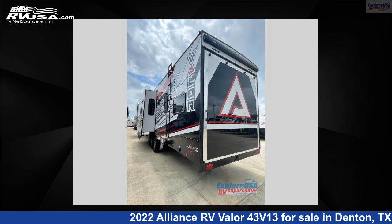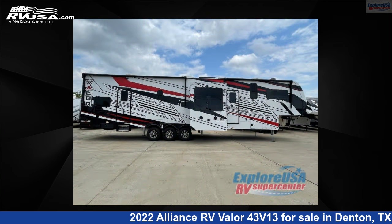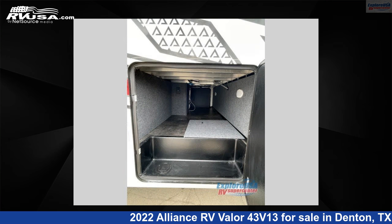This Alliance RV is 44 feet 0 inches in length and features two slide-outs, sleeps nine, and 98 gallons fresh water capacity. The floor plan layout of this toy hauler features a front bedroom, kitchen island, loft, two entry/exit doors, and two full baths.